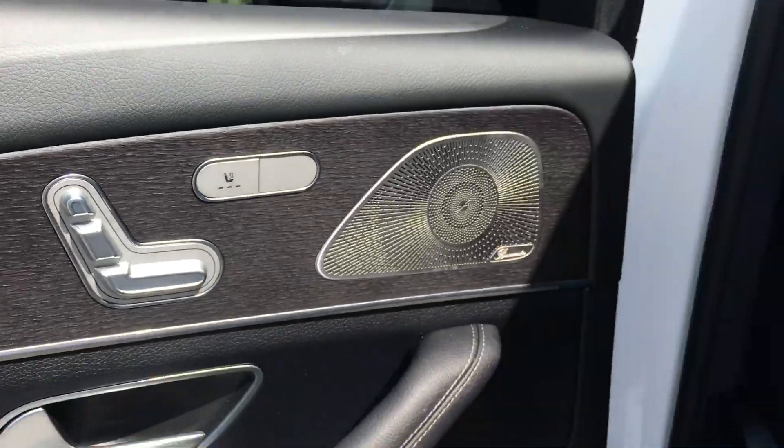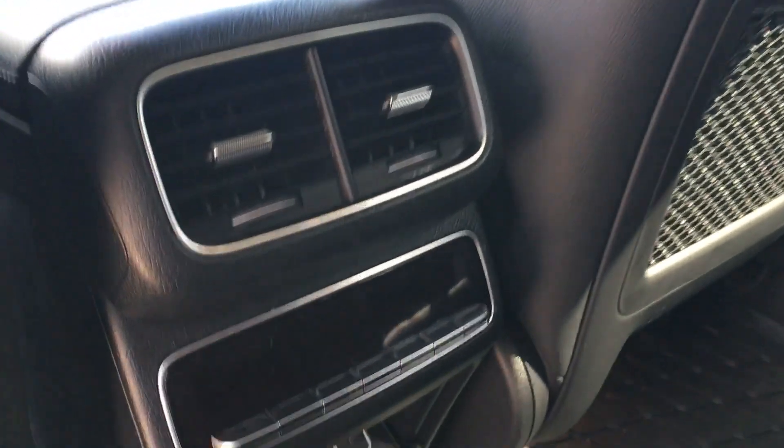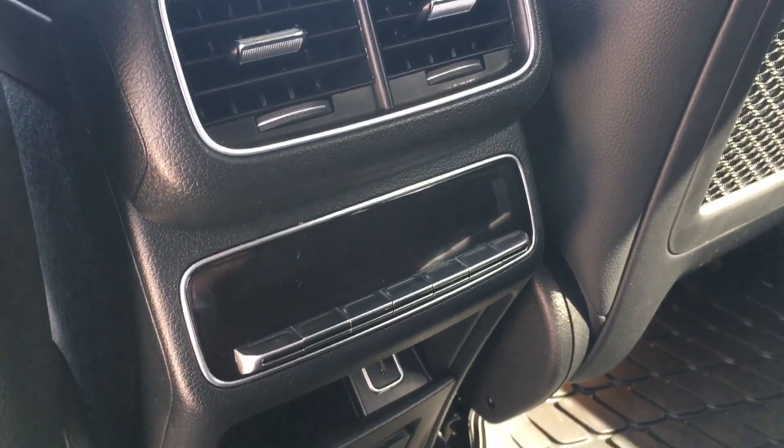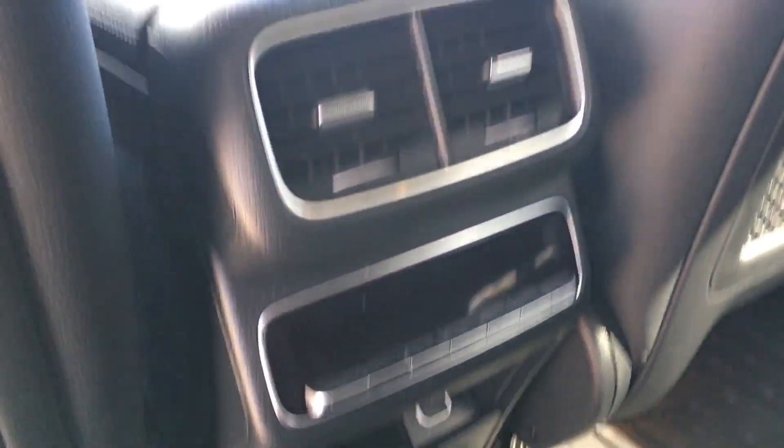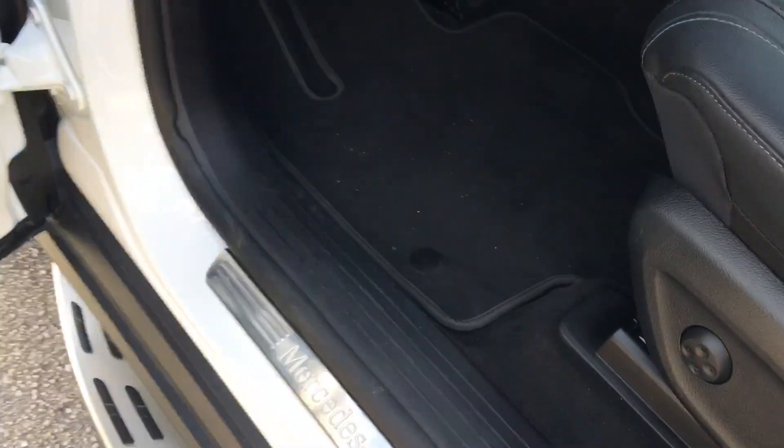Heated seats for your rear passengers. Bench seat with the fold-down armrest and the cup holders. Air conditioning controls for your rear passengers with USB-C ports. All-weather mats throughout the vehicle.